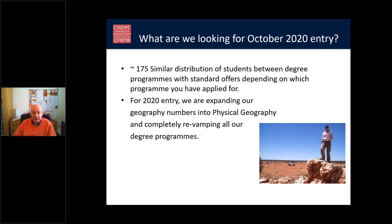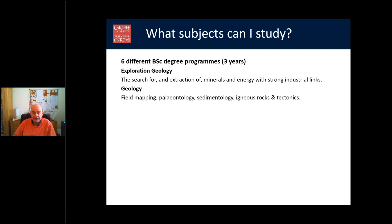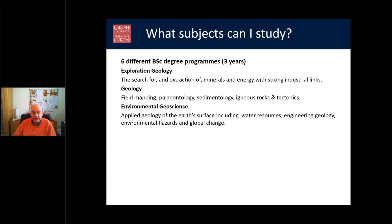We're expanding our geography numbers into physical geography, and many of you will have applied for that. We're also completely revamping all our degree programmes. At the moment we have six different BSc degree programmes, each running for three years. Exploration Geology is all about extraction of minerals and energy, with strong industrial links. Pure Geology covers field mapping, palaeontology, igneous rocks, volcanoes — if you're really interested in volcanoes, this is the degree you should apply for.